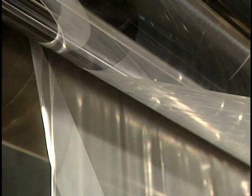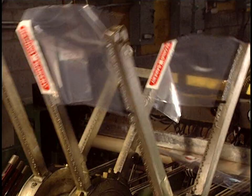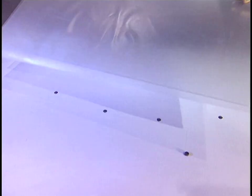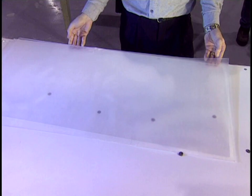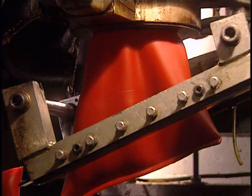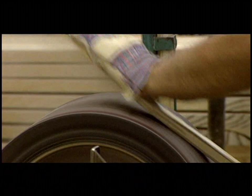Today on How It's Made: plastic bags — it's trash and carry. Also featured: solar panels, reflecting on energy efficiency; plastic gas containers, fuel to go; and hockey sticks — mind if we take a shot at this one?